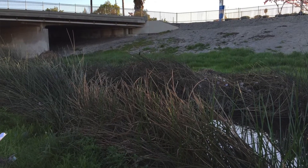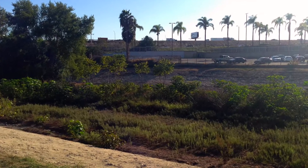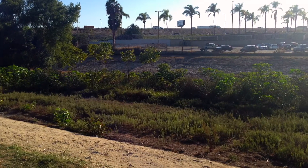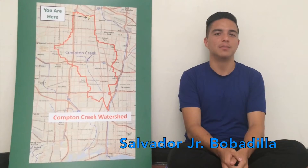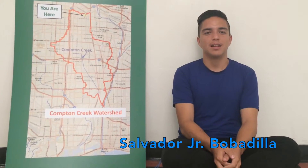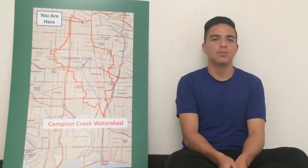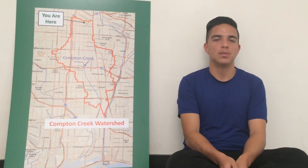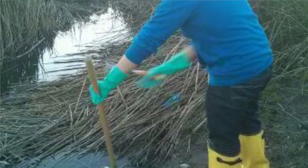When I first went to Compton Creek, I thought this place had a lot of potential to attract a lot of people. But once we got down there, I was really disappointed. How can we as a community let this happen? Once we went to actually see the water, it was pretty murky.